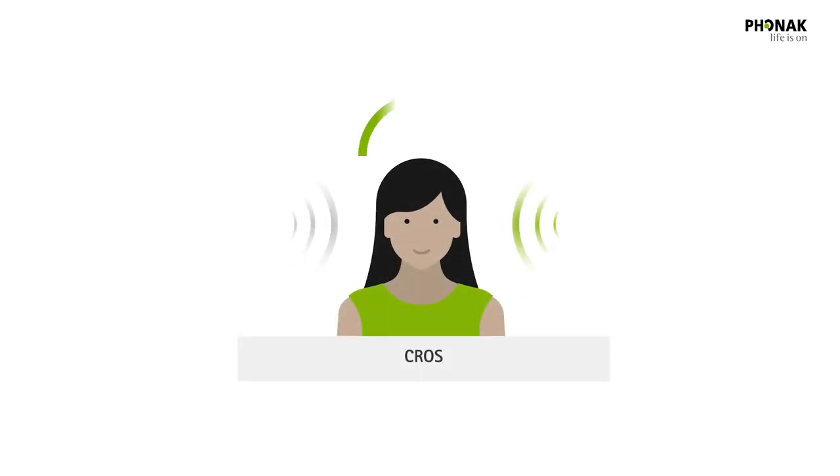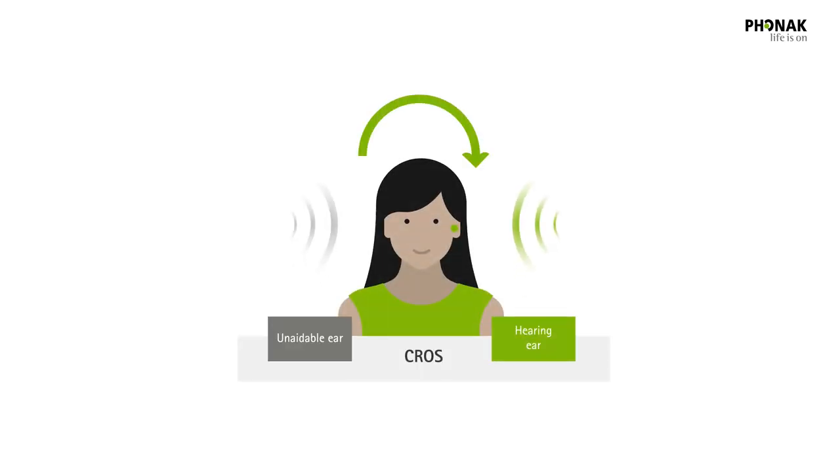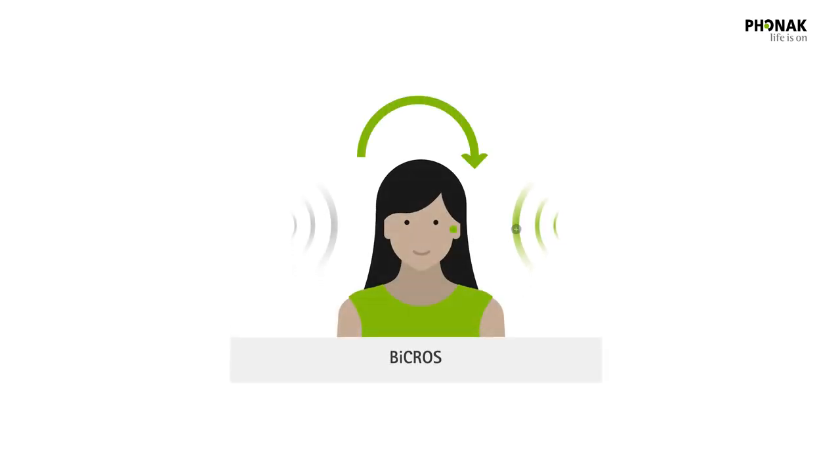Unaidable UHL can be fit with technologies such as CROSS. CROSS stands for Contralateral Routing of Signal and consists of two parts: a CROSS transmitter and a hearing aid. The CROSS transmitter is worn on the unaidable ear to pick up sounds and wirelessly transmit them to a hearing aid worn on the ear with normal hearing. BiCROSS stands for Bilateral Contralateral Routing of Signal — if you have a significant hearing loss in your better hearing ear as well as an unaidable ear, then BiCROSS is for you.